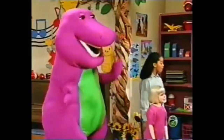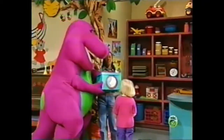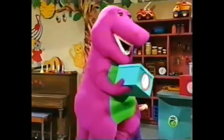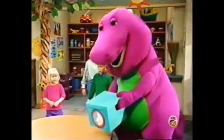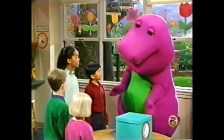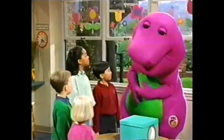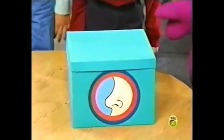Let's try another box. Here's one, Barney. Oh, thank you very much. You're welcome very much. This box has a nose on it, because we use our noses to smell things. Did everybody bring their noses? Great. Because this box has things we can smell.